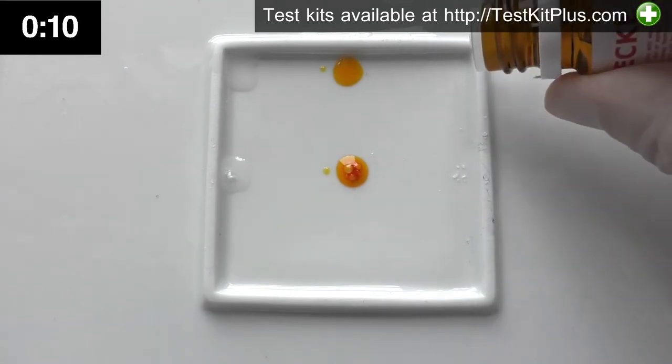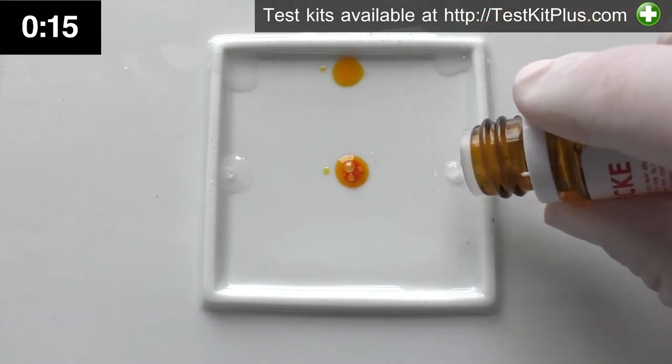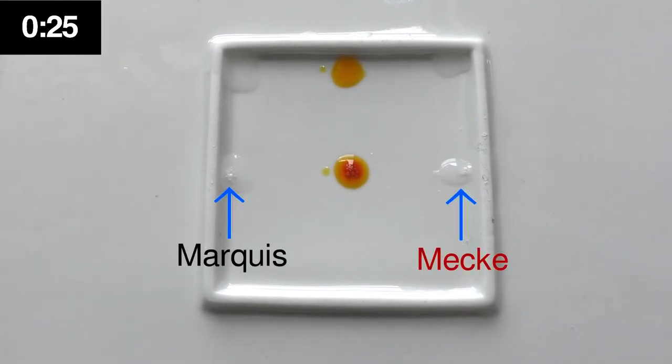Lastly, we'll use the Mecke test. Again I'll put a drop on the side and then on the sample. As with the first test, this test also isn't supposed to bring about a color change with ketamine, so the liquid staying clear is what we'd expect. If you do get a color change with the Marquis or Mecke tests, then it could mean your sample contains adulterants, or cuts.